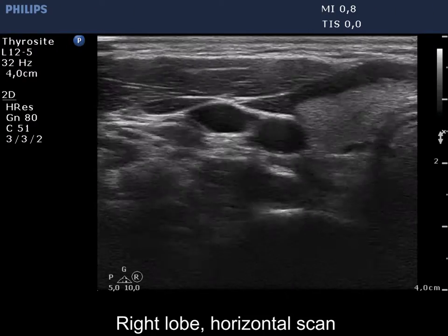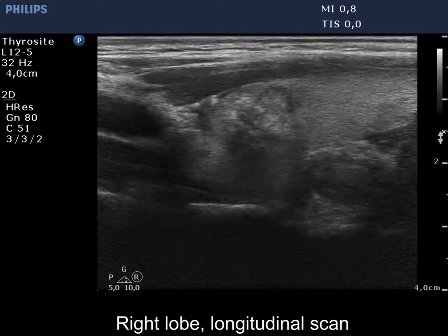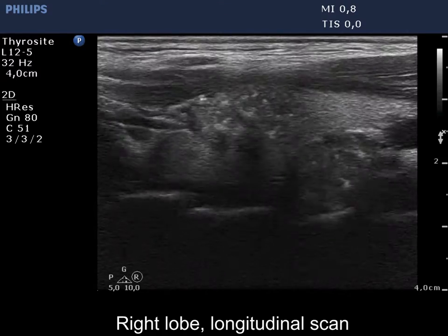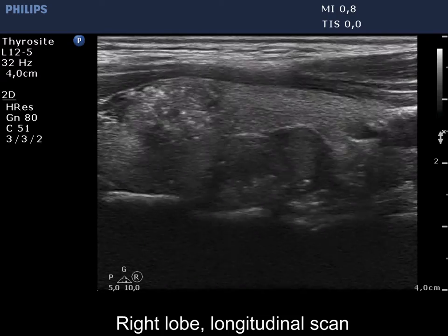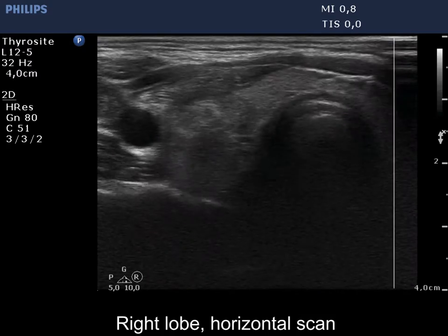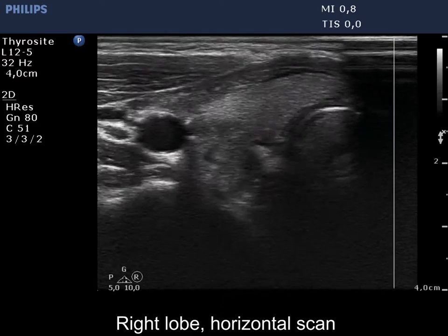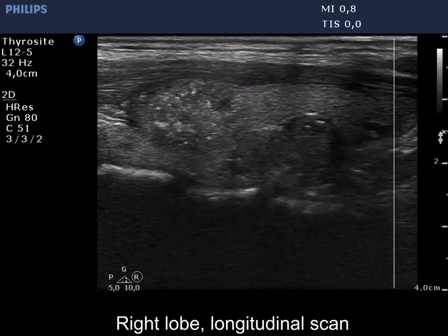The right lobe is echonormal and has two nodules. The ventral one is heterogeneous, composed of echonormal and moderately hypoechoic parts, and has numerous microcalcifications. The dorsal nodule is hypoechoic.